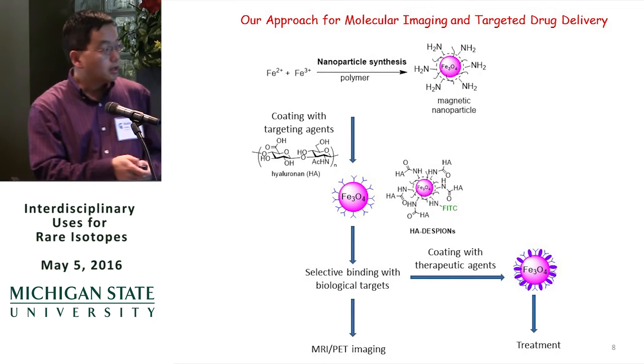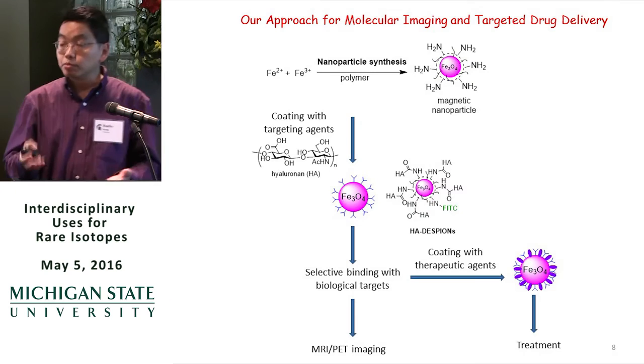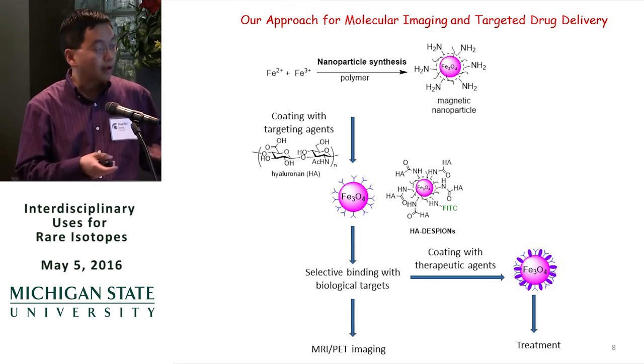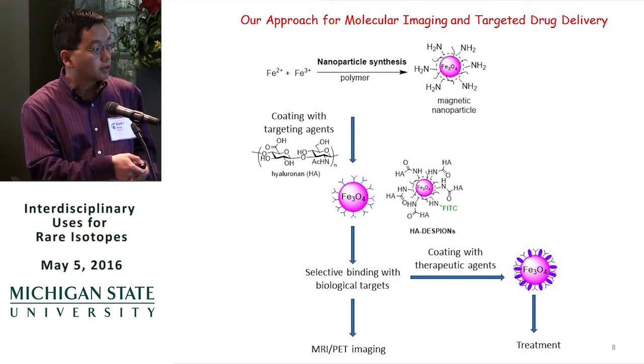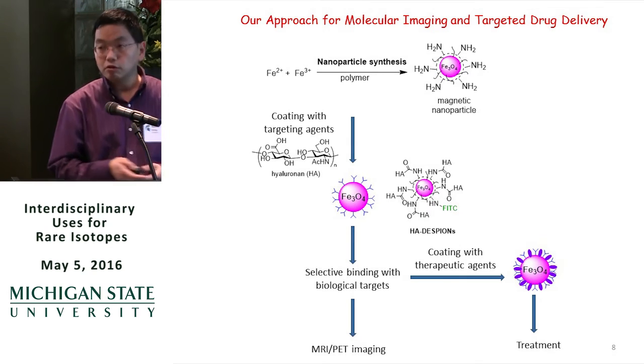If the imaging works well, because nanoparticles have a very large surface area, we can put drugs and other agents on the nanoparticle, and then look at applications of this type of particle for treatment.